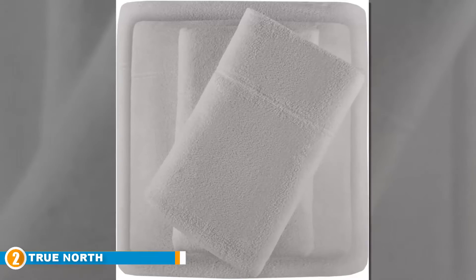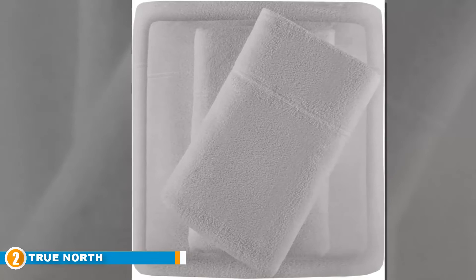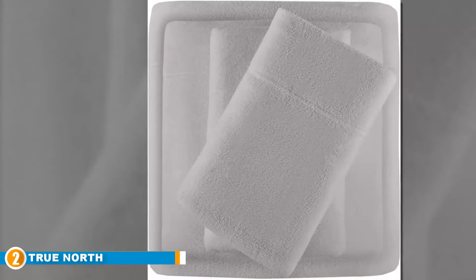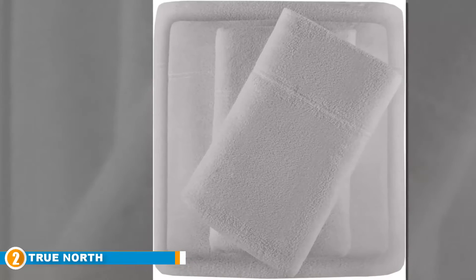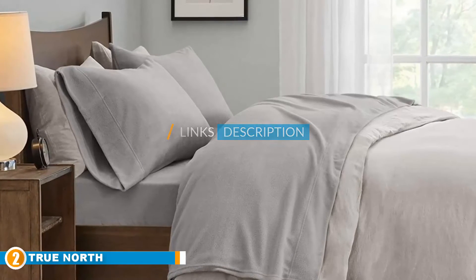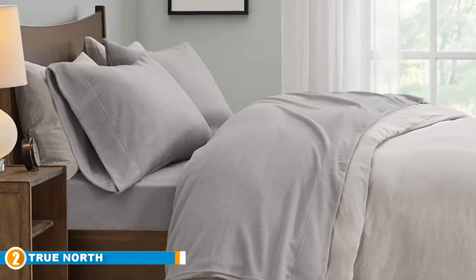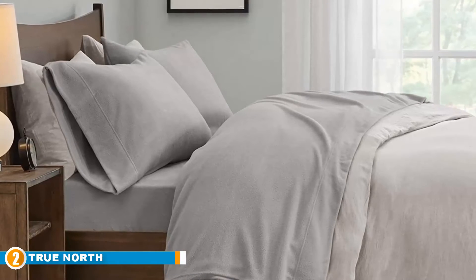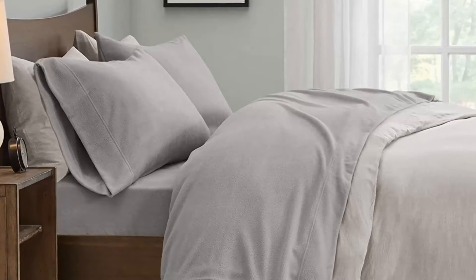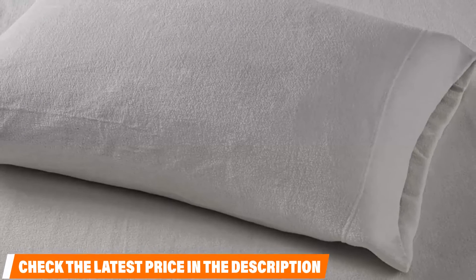Moving on to number 2, the True North Micro Fleece Queen Bed Sheet Set. The True North Micro Fleece Queen Bed Sheet Set from Sleep Philosophy has been designed and constructed to serve as an alternative to flannel sheets in the most luxurious way possible. It literally converts the user's bed into a cozy getaway. The Micro Fleece Sheet is extra soft and keeps the user extremely warm and comfortable throughout the night. This sheet has been constructed to have one side that is pill resistant, ensuring the fleece sheet does not bunch up or form any tiny balls that affect smoothness and uniformity.